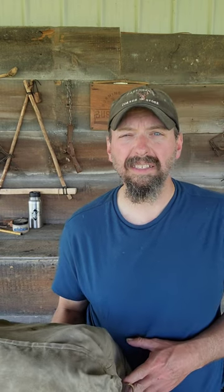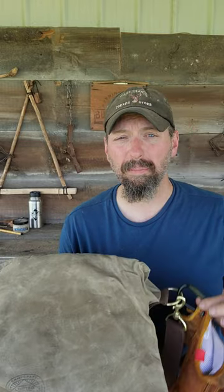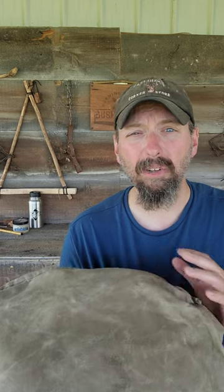I just got off the water yesterday on a seven-day canoe trip to the Adirondacks, but this canvas bag here from Camp Craft Outdoors was with me the entire trip. I would have enough survival gear, enough items that I really need with me no matter what.